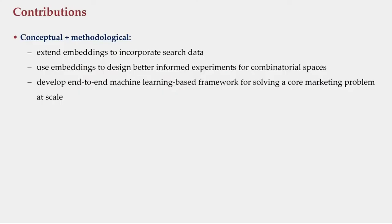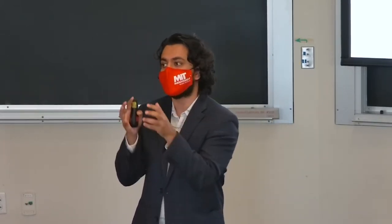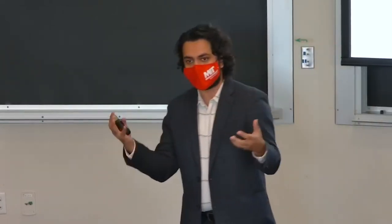This framework is a bit involved, so it's important to highlight what's new. First, embeddings — this idea of coming up with scalable measures of complementarity and substitutability has been on the rise, but we're the first to incorporate historical granular consumer search data to estimate scalable heuristics for product substitutes. Second, the bundle action space is about billions of options. We experimented on a small subset, but we show how embeddings can be used to design a smarter field experiment that explores the bundle action space more efficiently. Finally, we develop an end-to-end machine learning framework that solves a core marketing problem at scale, and once the paper is published, we'll make the code available online.